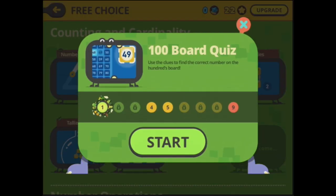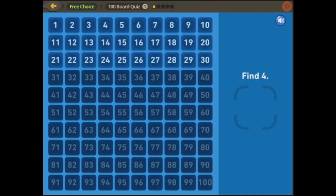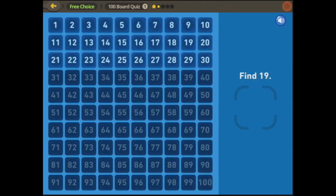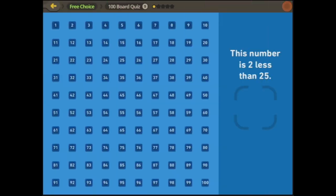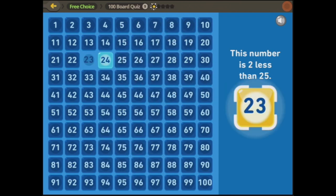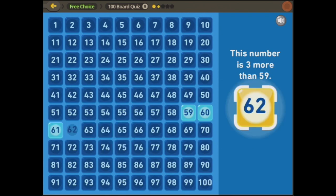Let's have a look at the hundred board — I love a good hundred board and this one's been updated. Find four, find 19. Let's try right at the top level — the hundred board quiz. This number is two less than 25: here's 25, two less. This number is three more than 59: here's 59, 60, 61, 62 — three more. Excellent!